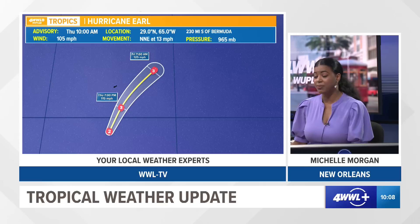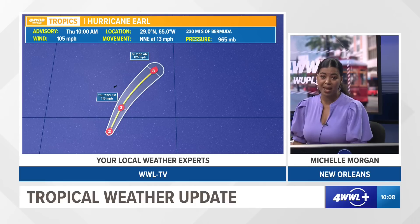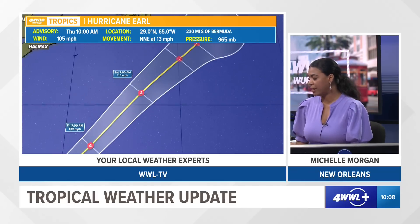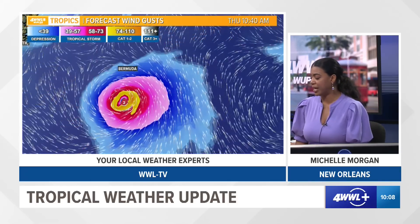The latest forecast track from the National Hurricane Center shows this may become our first major hurricane of the season as early as today. There are no direct impacts to the island of Bermuda, but it may bring tropical storm conditions to the country later on today and also tomorrow morning. It is expected to become a Category 4 hurricane going through Friday evening.